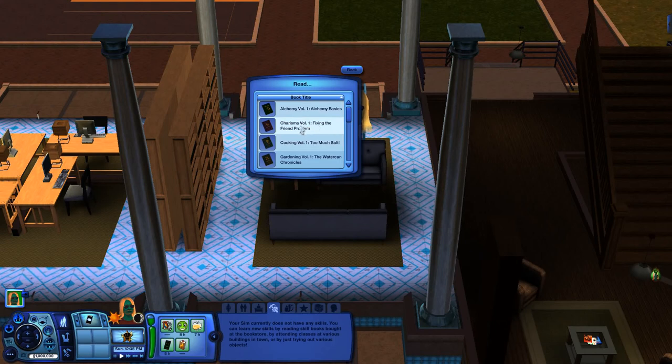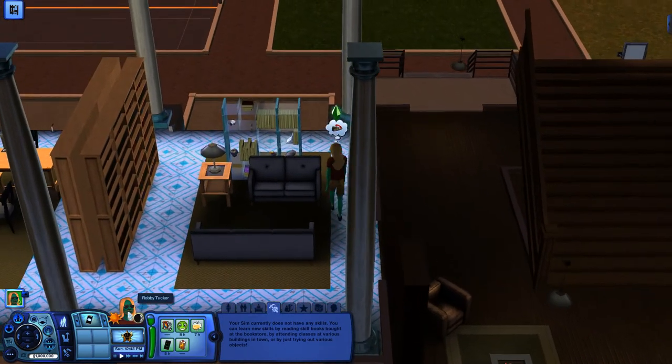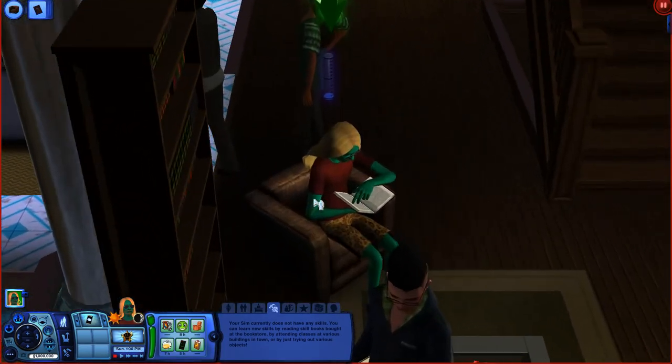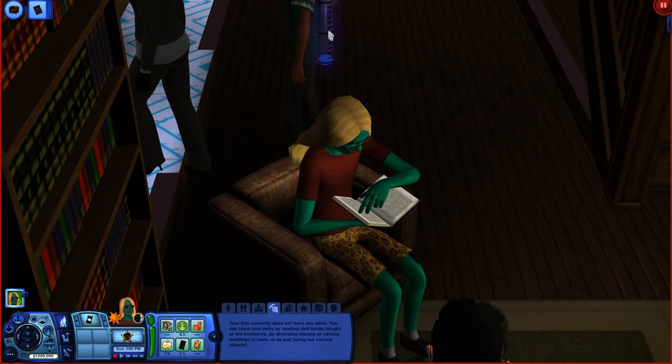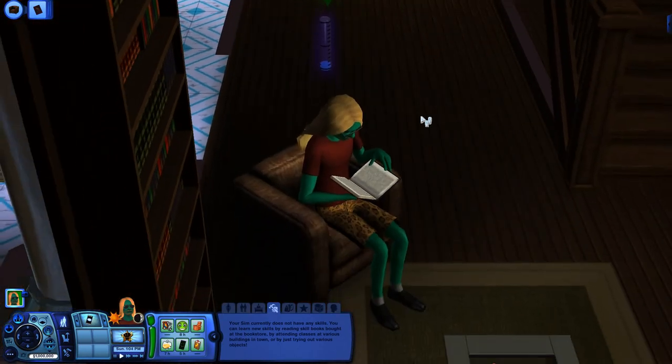That book will cover levels 1, 2, and 3 for your charisma skill. I'm just going to read enough of it to get to level 1 in the charisma skill. As you can see, from starting to read that book, a meter appeared above my Sim's head indicating that I'm increasing my skill.